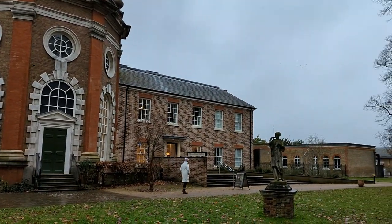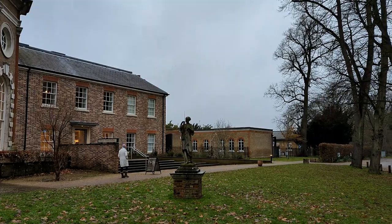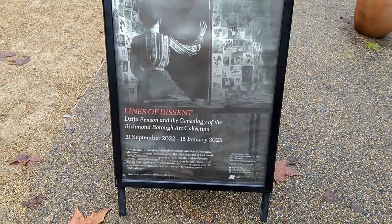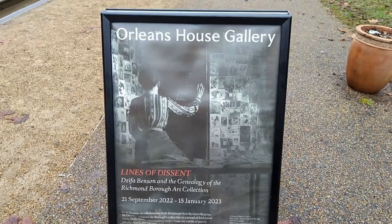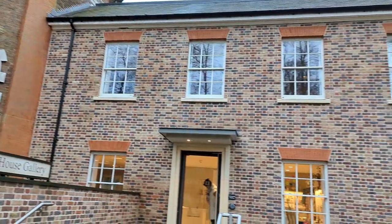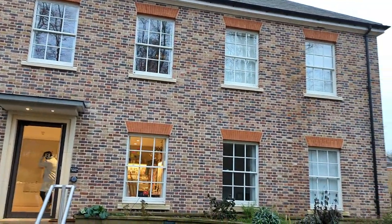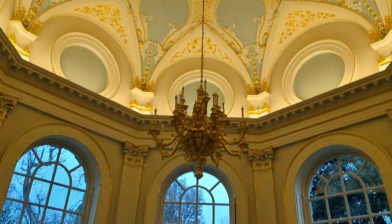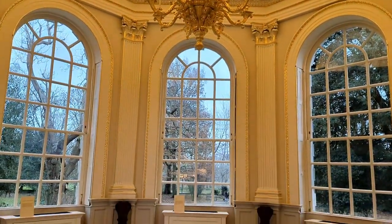Orleans Gallery is an art gallery set in beautiful gardens overlooking the River Thames in Twickenham. At its heart is the lavish baroque octagon room, with a year-round program of exhibitions, live events, and educational experiences, so there's a lot to see and do.